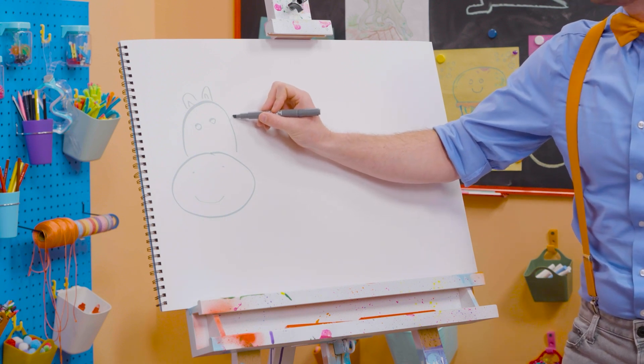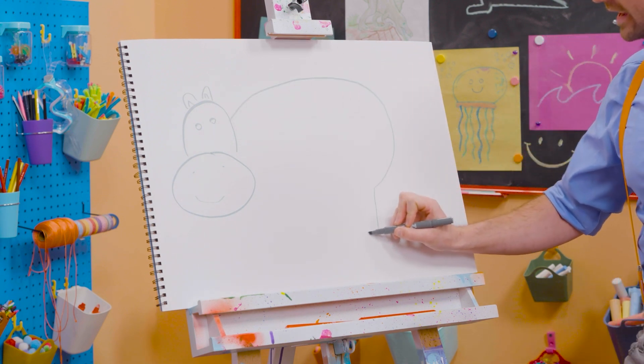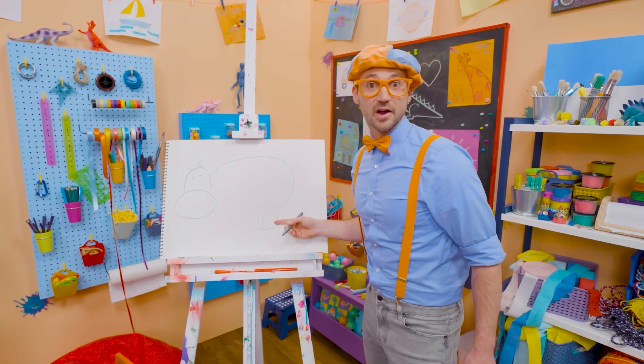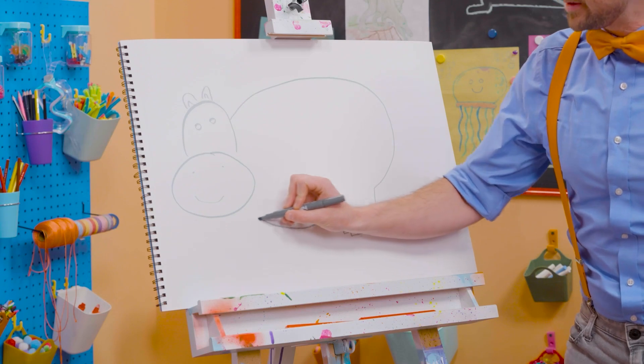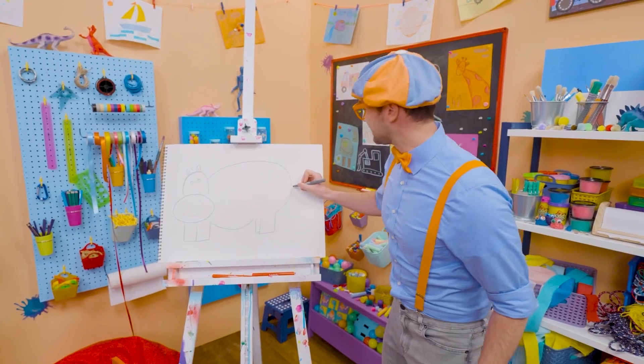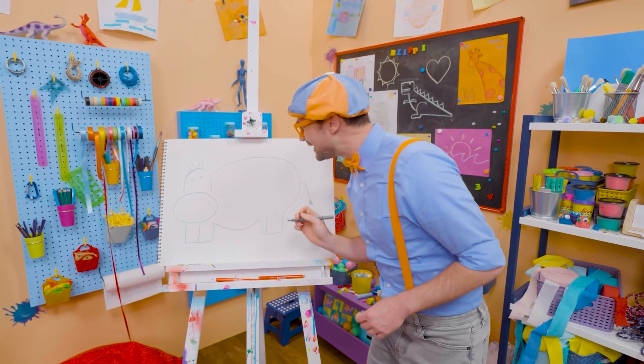And a really big body because they're so big. And then there's one back leg and another back leg — kind of looks like a rectangle. Big belly. And then two rectangles up here for the front legs. But you can't forget about the tail. There we go. Hey, hippo!